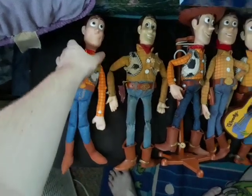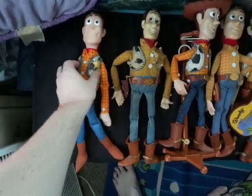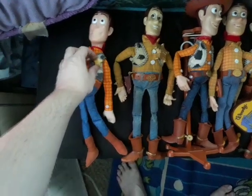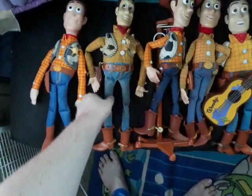First off we have my custom Toy Story 4 Soft and Huggable Woody with a custom new vest and a repainted gold badge. Next is my custom Sheriff Woody doll that has a pull string.